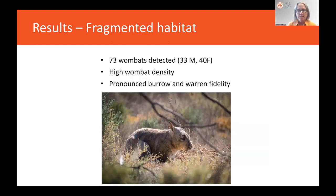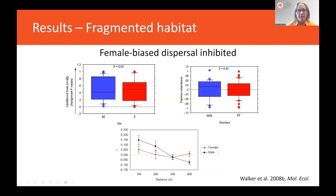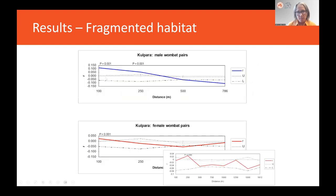Here are two photos of the site in 1956 and in 2023 — it really hasn't changed much. It's a site surrounded by cropland. We found 73 wombats at high density, and there was pronounced warren and burrow fidelity. We found that the likelihood of being born locally didn't differ between the sexes, male pairs were similarly related as female pairs, and females had the same trend of being more related to geographically close females as male pairs are — so males are doing pretty much the same thing as in continuous habitat.